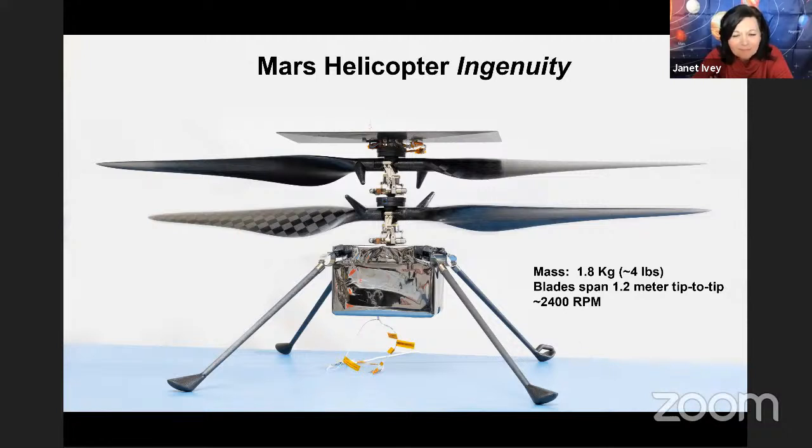That was the gremlin we were chasing the entire time. At 1.8 kilograms, we were right near our allocation. We did what we could to get it under there. It's fortuitous that we were able to pull it off.